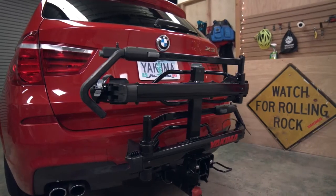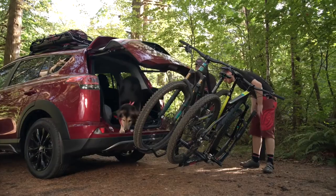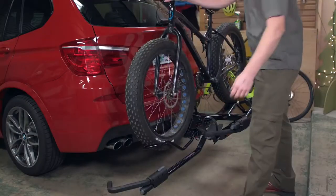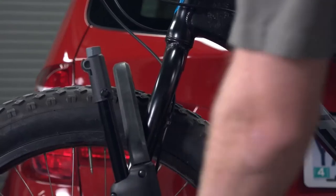Meet the Hold Up Evo. Rugged and proven, this updated classic is a secure, simple, and stylish way to haul your bikes. The strong arm hook design secures bikes at the wheels, protecting painted surfaces and carbon frames.